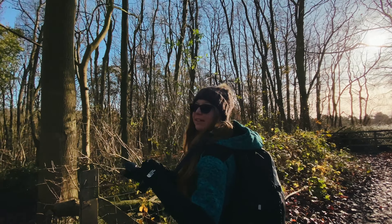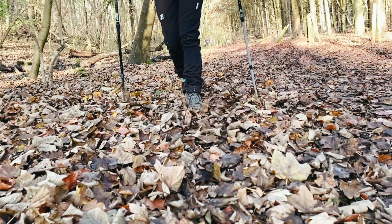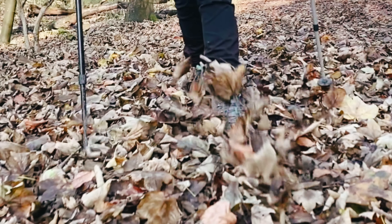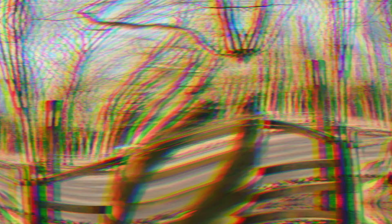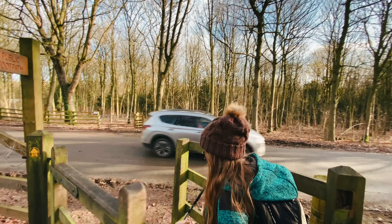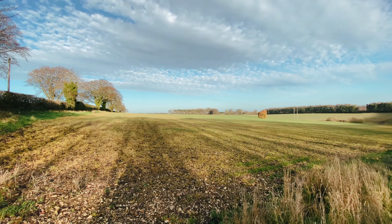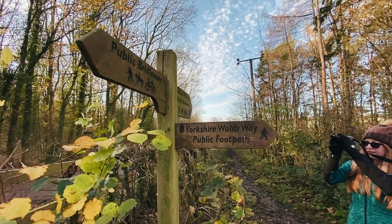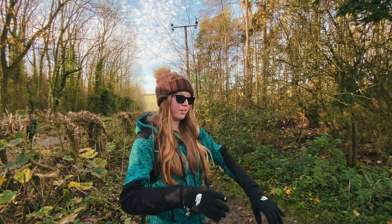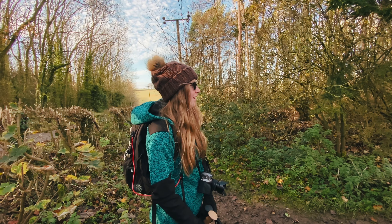We're going to follow a footpath towards Welton, and then walk a bit more on the Oxford World's Way.